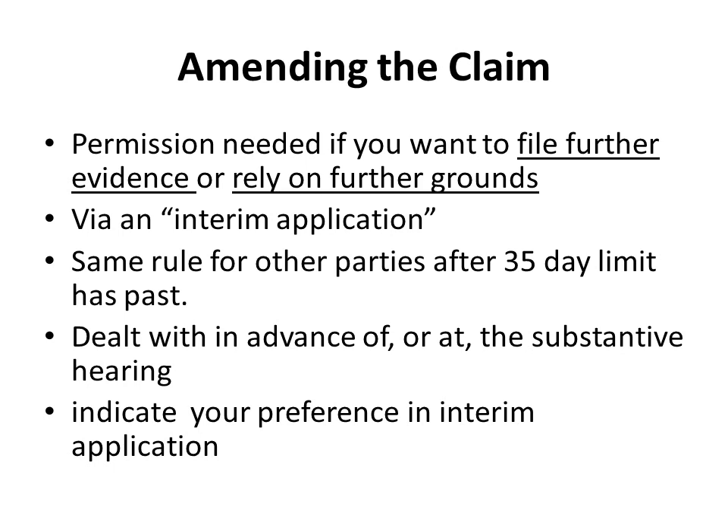After permission has been granted, you may want to file further evidence or rely on grounds which you haven't mentioned already. You can do this, but you have to get the court's permission by making what's called an interim application. Essentially what you need to do is set out the new stuff alongside the old stuff that you want to rely on. A good way of making sure that the court understands what is the new stuff is by underlining it, and if you're striking out bits of the old stuff, you can put a line through it so the court can still see what it was but appreciates that you're no longer relying on it.